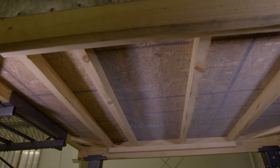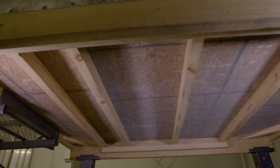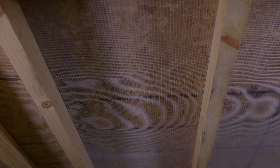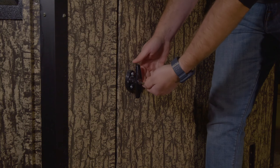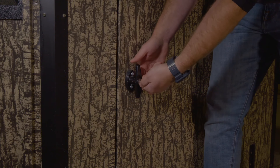Shadow Mesh critter-proof mesh flooring keeps rodents, birds, and other wildlife out, with factory-applied waterproofing. Drop-in commercial grade carpet floor designed for easy maintenance and longer lasting durability.